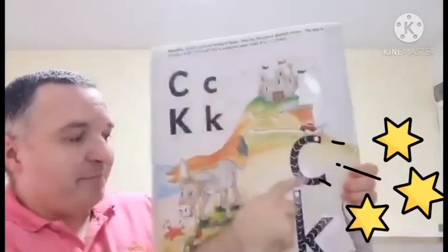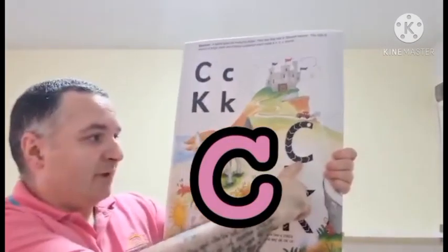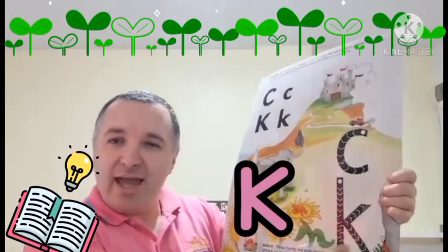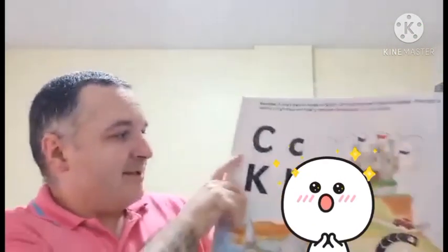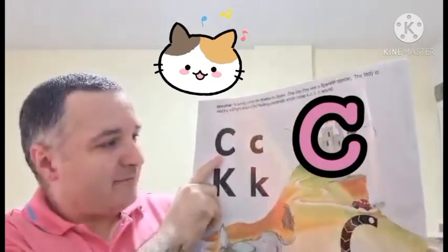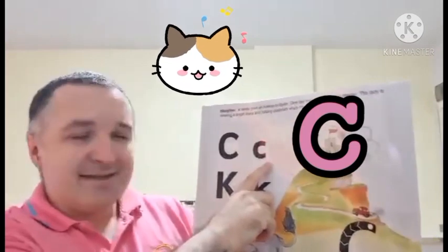We have big letter C and we have a different kind of C but spelt with a K. So can you repeat? Look with your eyes, with your lips and listen to the words. Big letter C. Small letter C.